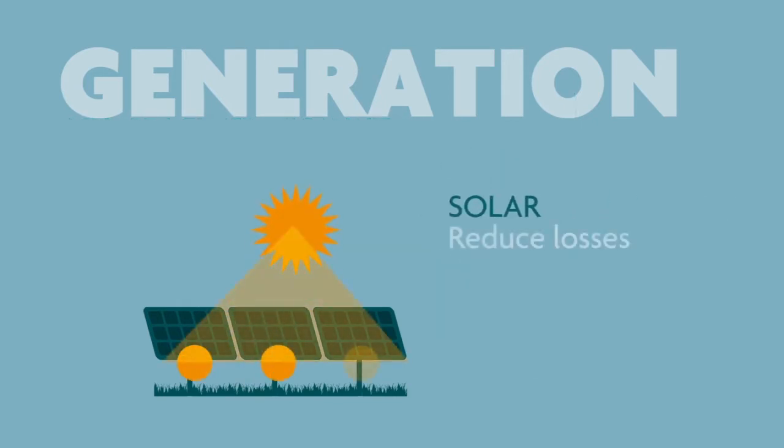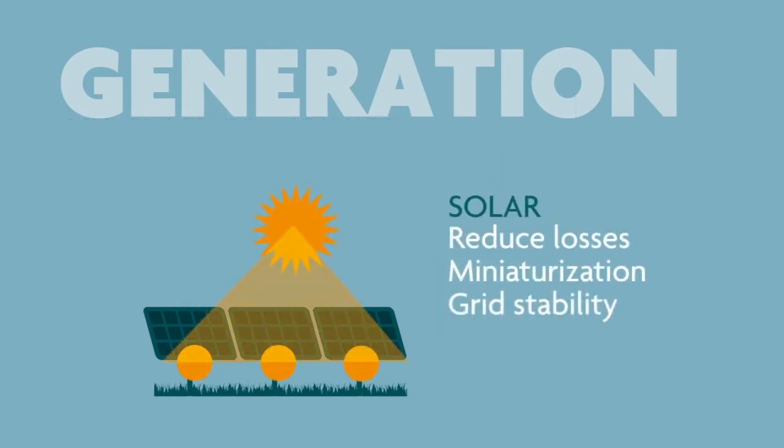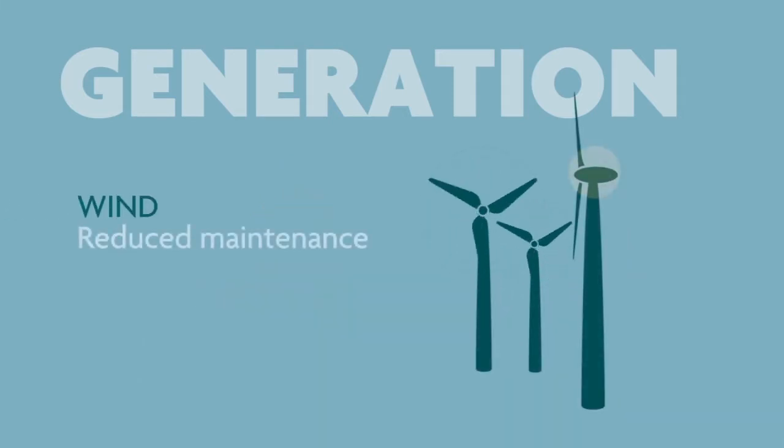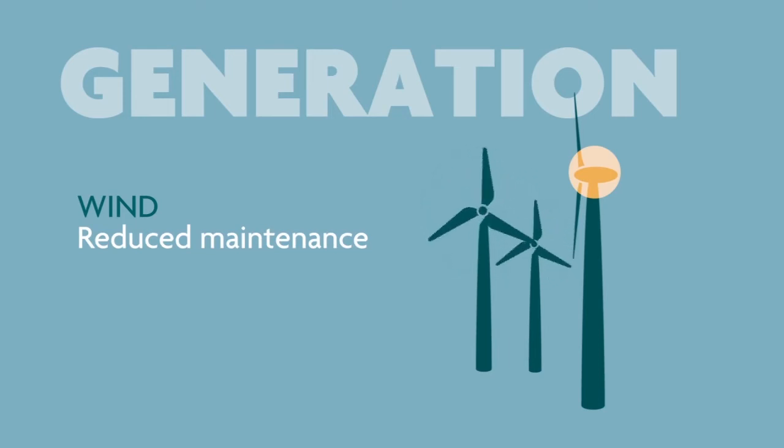In solar generation, nanocrystalline materials are used to make reliable, ultra-compact, high-performance EMCEs that improve safety and grid stability. Whilst wind turbines benefit from nanocrystalline in chokes that reduce damaging electric currents, significantly increasing the service life of generator bearings.